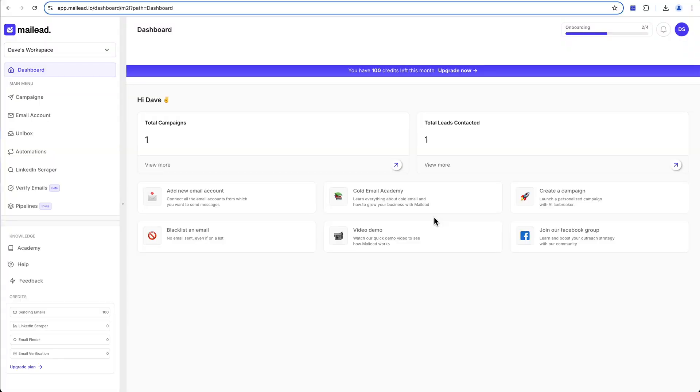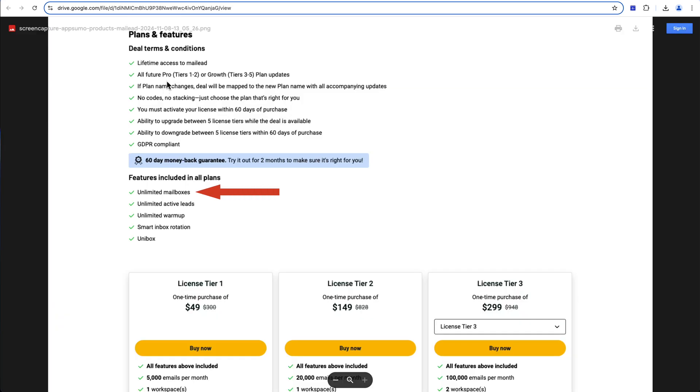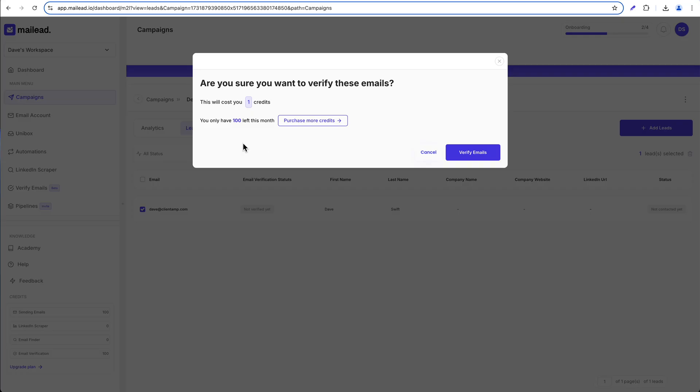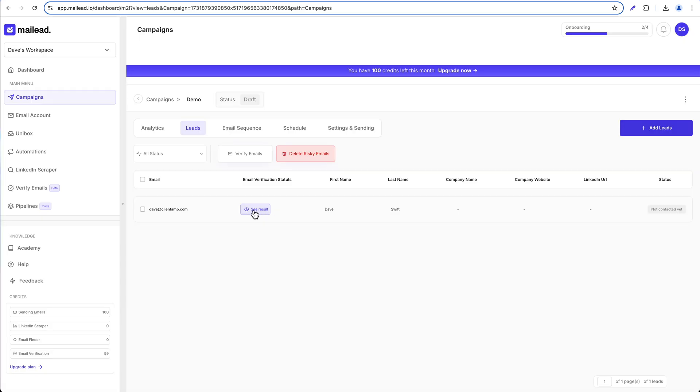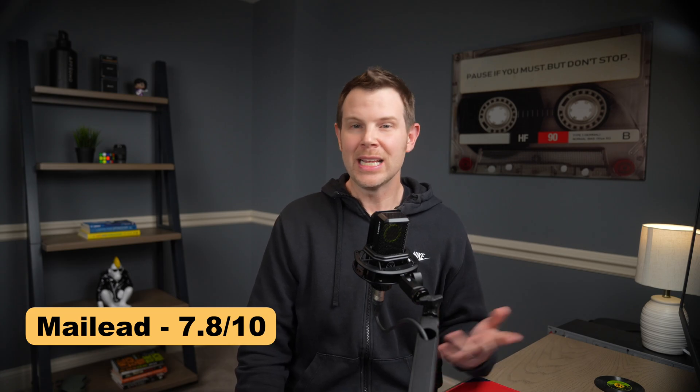Moving on to cold email — MailLead tracks cold email differently. Instead of limiting users or mailboxes, you just get a monthly email quota. Even on tier one, you get unlimited team members and mailboxes. The deliverability features really impress me: email verification, smart sending limits, and detailed analytics. The automation builder is robust and the interface is clean. If you're a developer and want API access, you'll need tier three. I gave MailLead a 7.8 out of 10 — it's one of the better cold email tools I've reviewed recently.